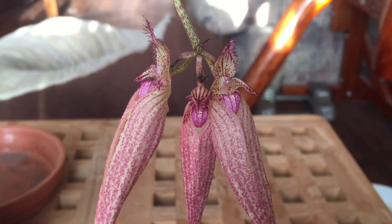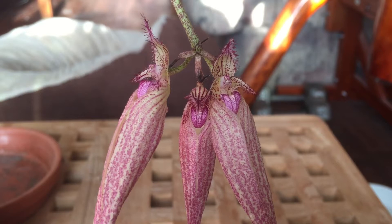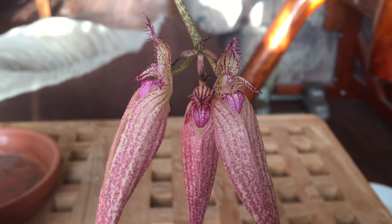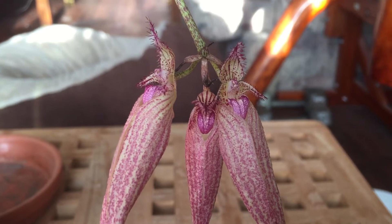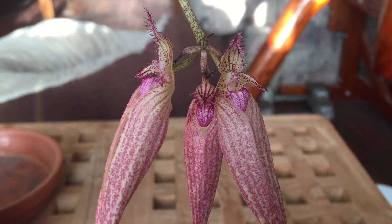Hello everyone, welcome back. I just wanted to quickly show you my Bulbophyllum Elizabeth Ann Buckleberry in bloom. This spike really surprised me — I did not expect this plant to bloom, especially not so quickly.